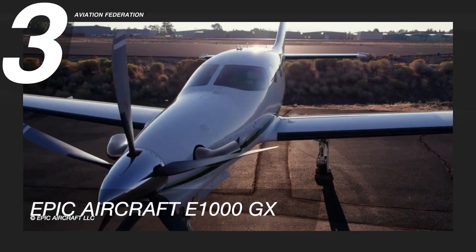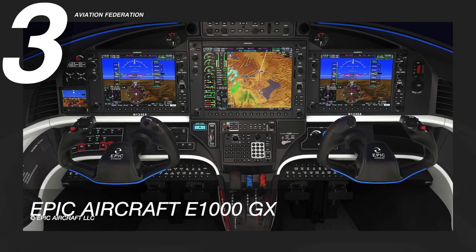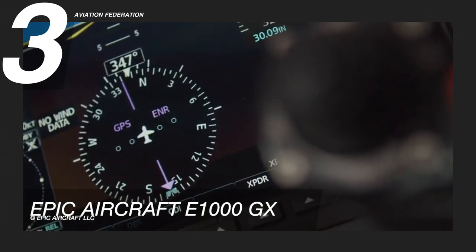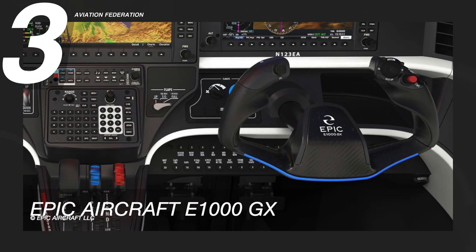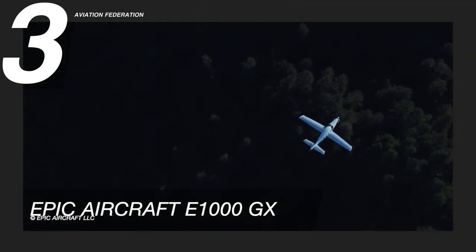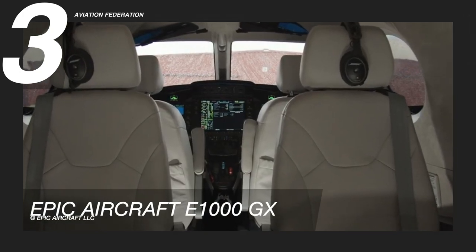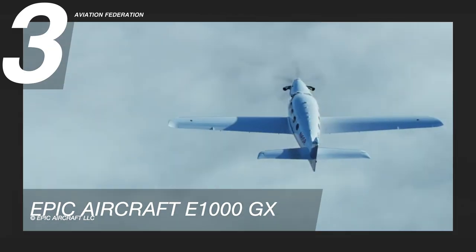The cockpit of the EPIC E1000GX is equipped with advanced synthetic vision displays, GPS, and autopilot, along with vital traffic, weather, terrain, stall protection, and engine monitoring systems. The carbon fiber and leather accented yoke offer a functionally optimized interface between the pilot and flight deck. It has a large cabin with more head space, leg and elbow room, as well as a large aft baggage compartment that can be reached while in flight. Electronic dimming windows allow adjustment of light, heat, glare, and UV radiation. The base price of this unit is over 3 million US dollars.